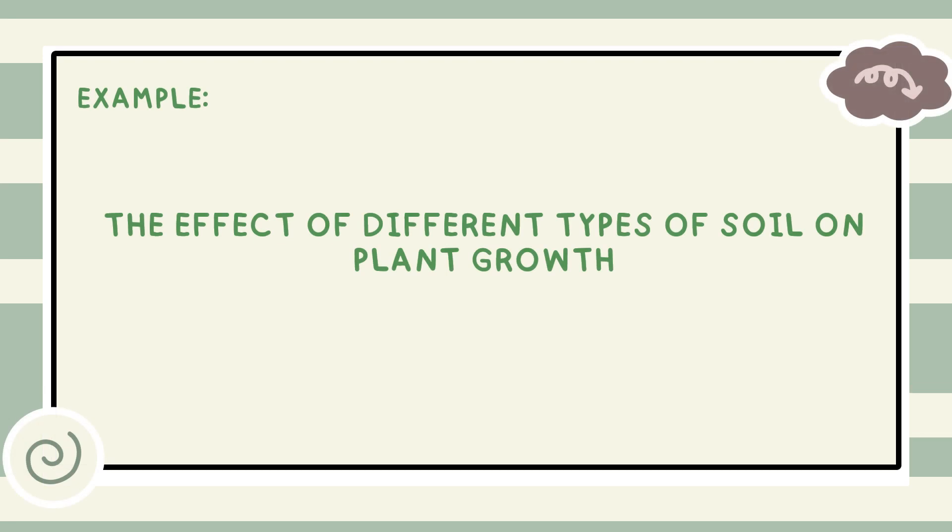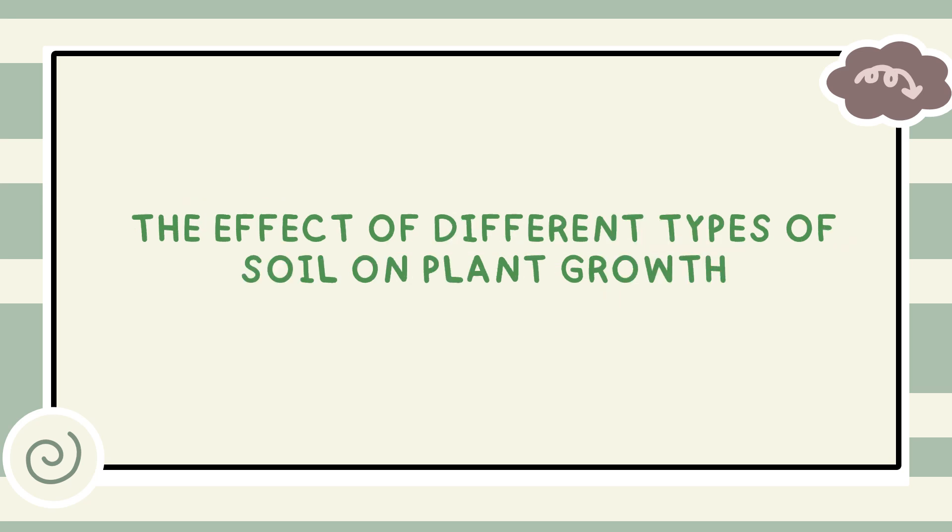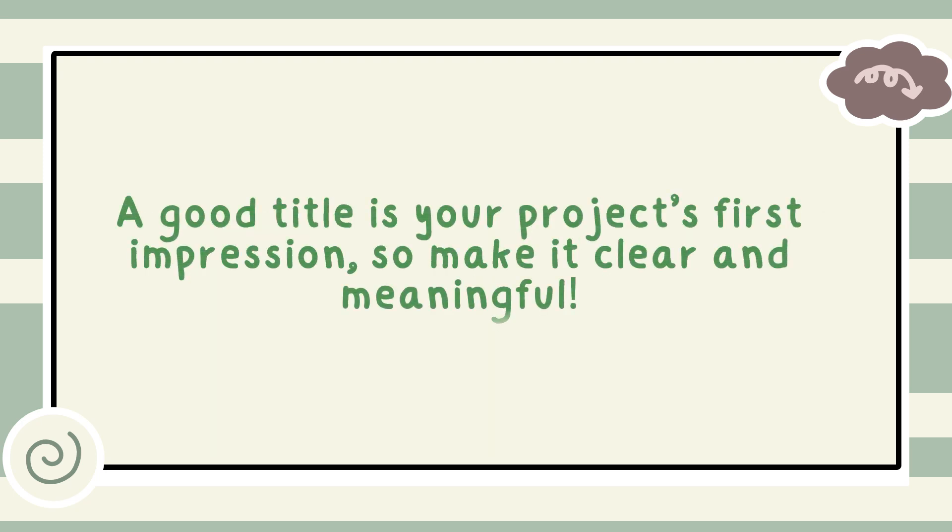For example, you already identified the topic — plant growth — and the variables are the types of soil, and the objective is to test the effect of different types of soil on plant growth. Now combine these to create your title. By following these steps and understanding your variables, you're well on your way to creating a strong and effective title for your science investigatory project. Remember, a good title is your project's first impression, so make it clear and meaningful.